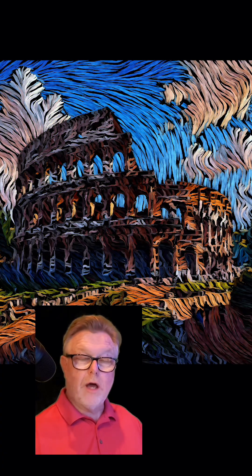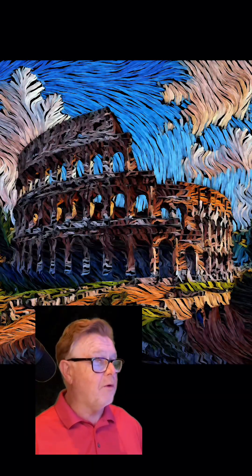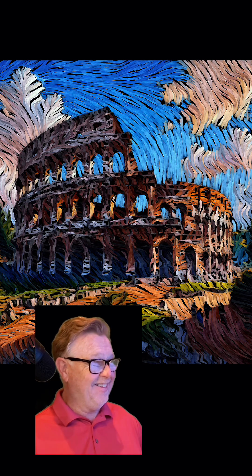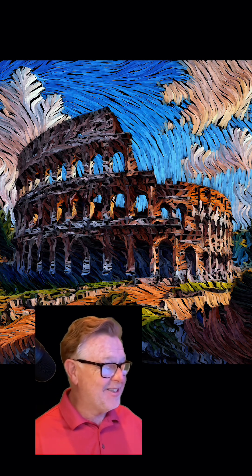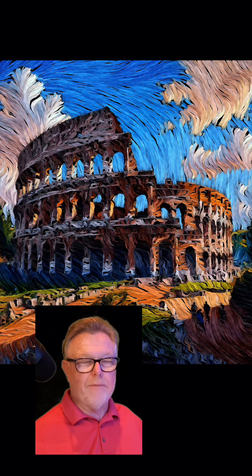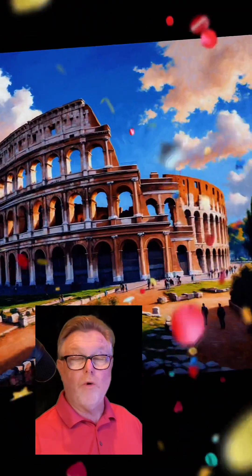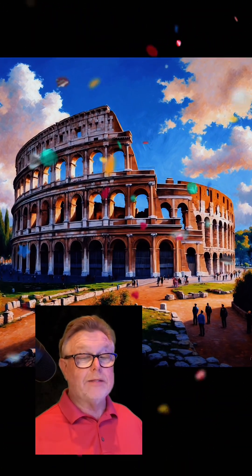It had a complex system of underground chambers used to house animals and gladiators, and it is located in the heart of Rome. Yes indeed — this is the Colosseum. It remains one of the greatest examples of Roman engineering, symbolizing the grandeur and brutality of ancient Roman entertainment. Okay, let's get a little harder now!